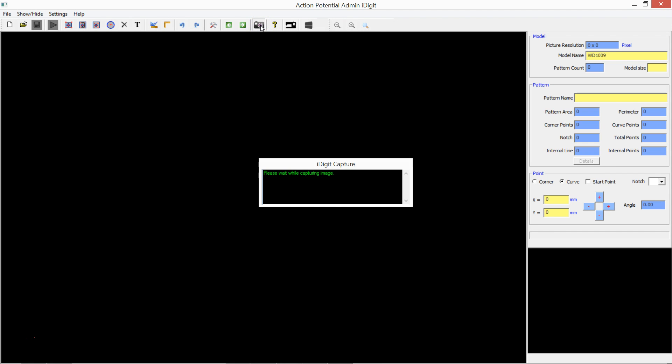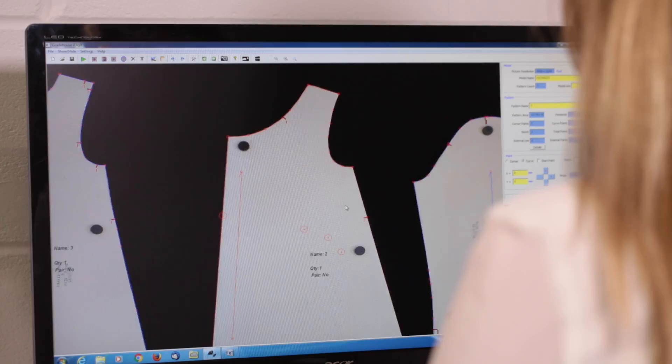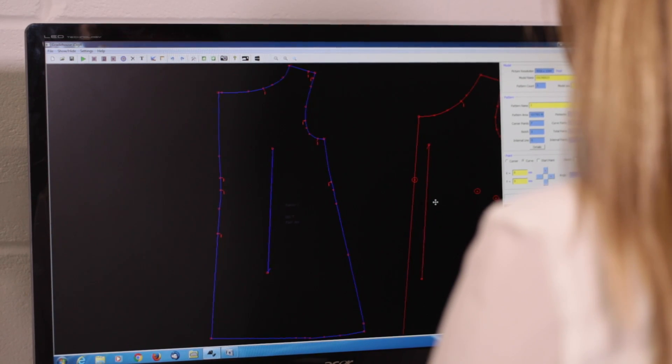Digitising is made as easy as a single click — iDigit takes a picture of the patterns automatically and your patterns are ready in a few seconds. It exports patterns as DXF files which can be used by almost any CAD programme.